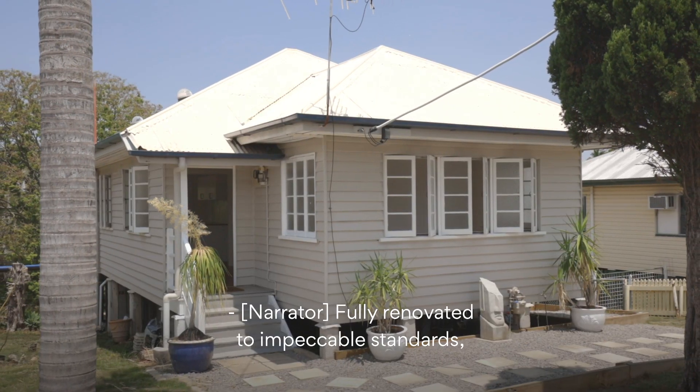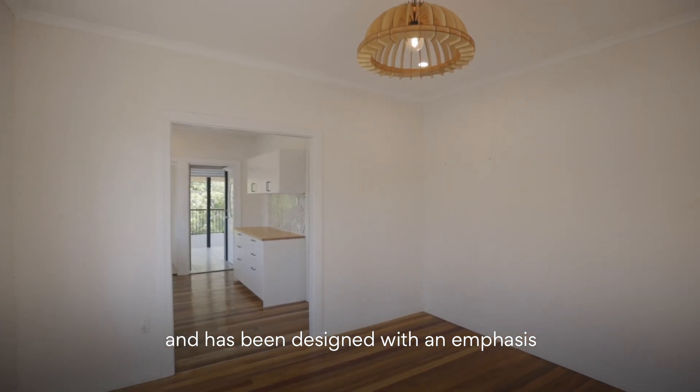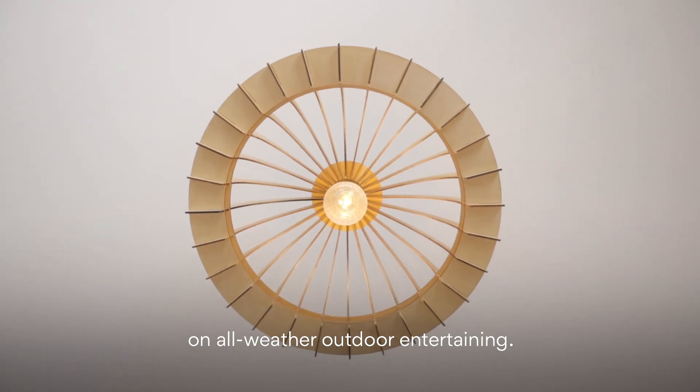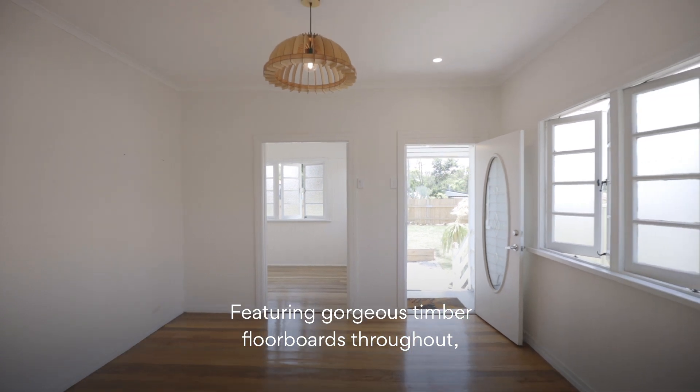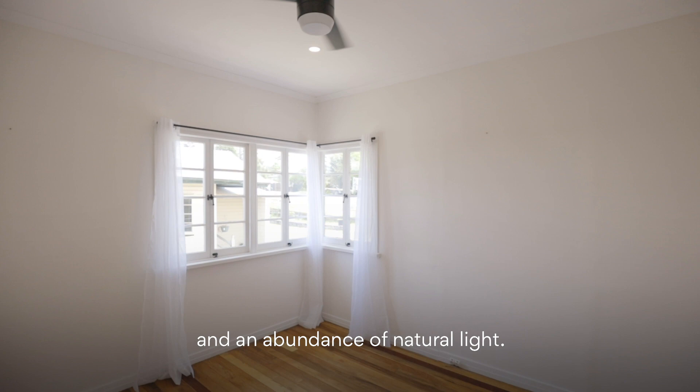Fully renovated to impeccable standards, this home is spoilt with space and has been designed with an emphasis on all-weather outdoor entertaining. Featuring gorgeous timber floorboards throughout, it offers a fresh neutral colour palette and an abundance of natural light.